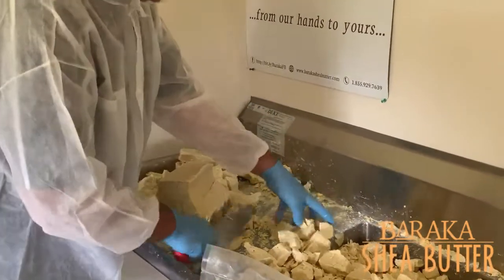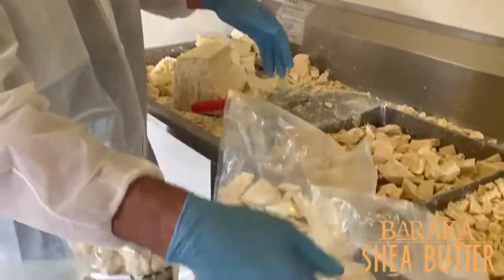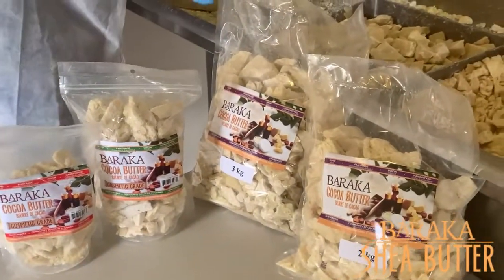Chunks of all sizes, like this, and smaller ones, so you can get your exact measurement. And then we're packaging it in 2 kilogram, 3 kilogram, 1 kilogram, and 500 gram packages.